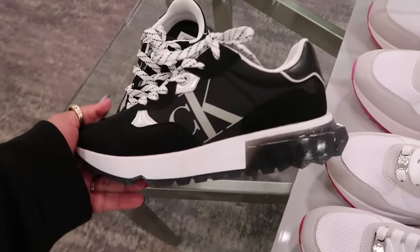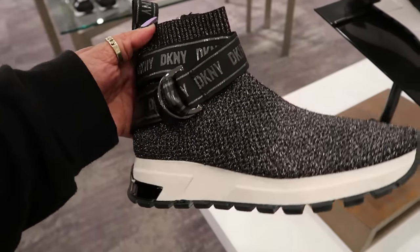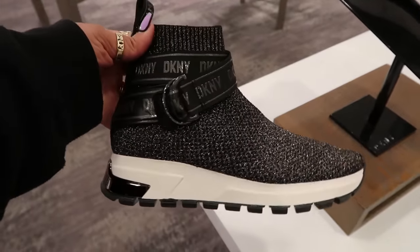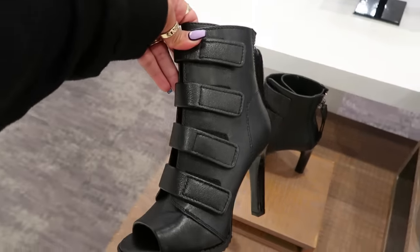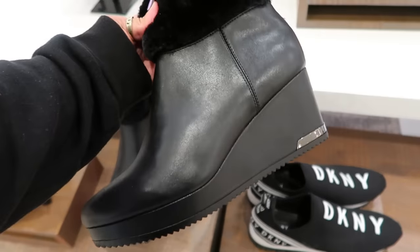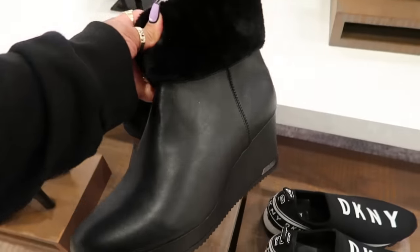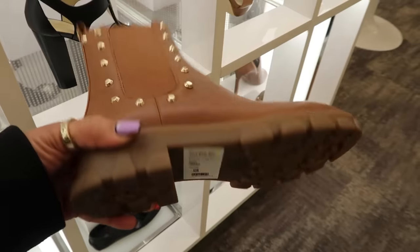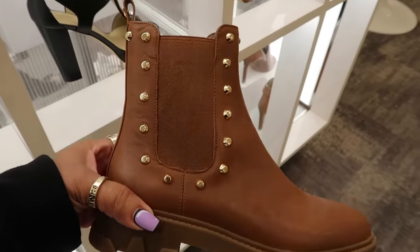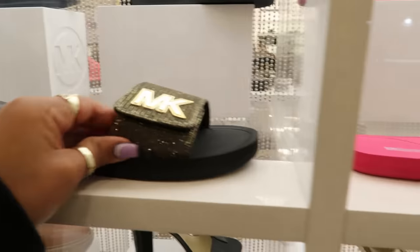Or you have the black DKNY, $129 — look at the straps on that. These are also DKNY with all the straps at the front for $160. Reduced to $58 — the Michael Kors espadrilles right here are $145. They also have those in black.